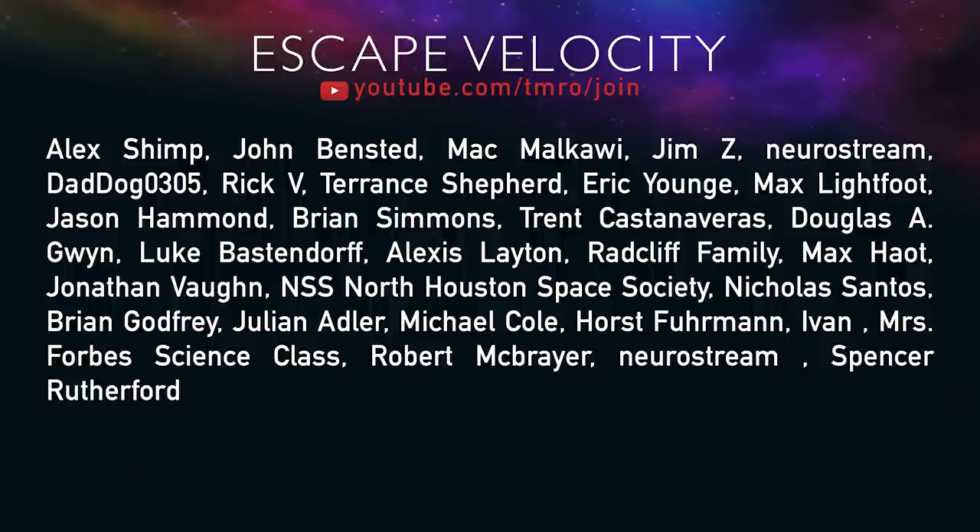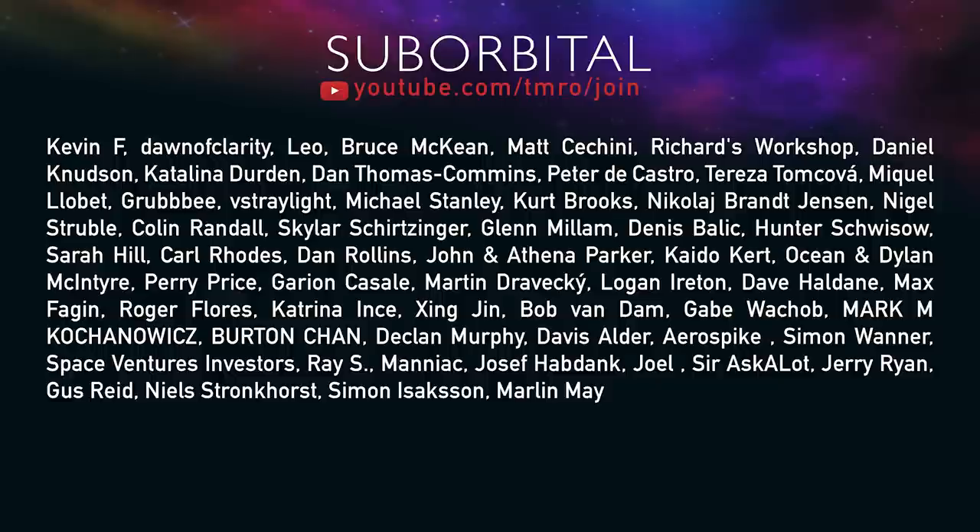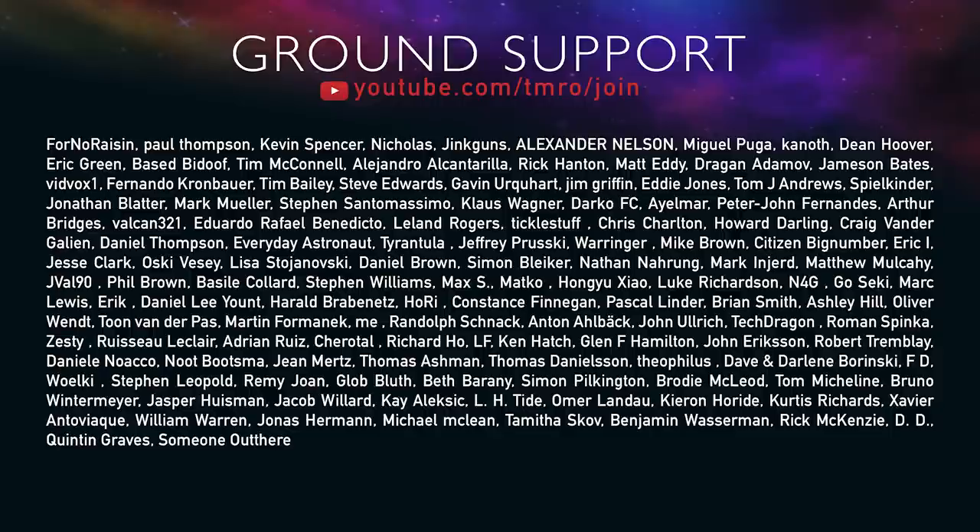That's it for day one. Before we leave, let's thank the Citizens of Tomorrow. The continued financial support from the Escape Velocity, Orbital, Suborbital, and Angle Round support citizens ensures that the show can go on and we can provide mini updates just like this one. If you want to join them, head on over to youtube.com/tomorrow/join or just hit the join button underneath this video.